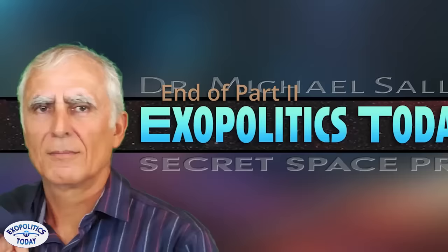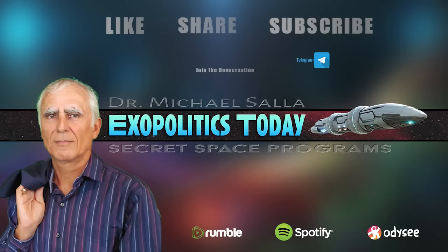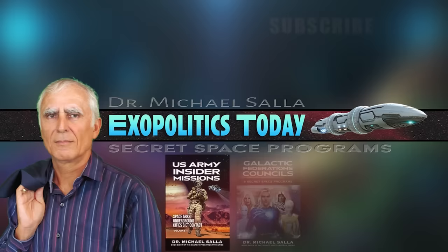You have been listening to ExoPolitics Today with Dr. Michael Salla. Please remember to like, share, and subscribe to this channel. Join or start a conversation in the comments. Take the time to explore the vast library of best-selling books, webinars, and podcasts by Dr. Salla. Visit ExoPoliticsToday.com.